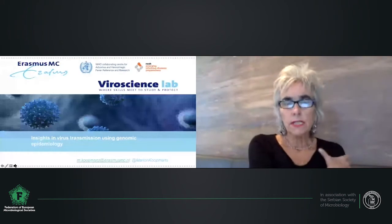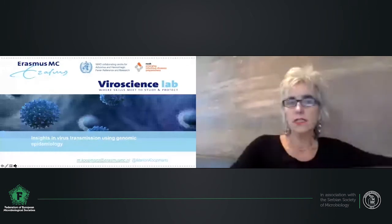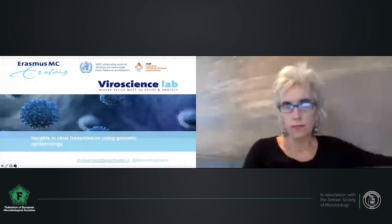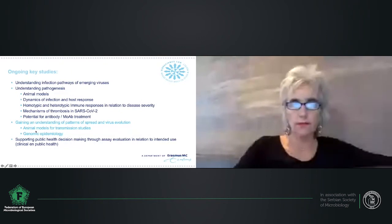I'm Marion Koopmans, head of the virus science lab, and I will talk about our work trying to understand aspects of virus transmission using genomic epidemiology. This is part of a series of key focus areas of our lab. First is understanding infection pathways of emerging viruses, the second is a whole series of studies on pathogenesis, and what I want to talk about today is understanding patterns of spread and virus evolution, much of it used to support public health and clinical decision making.